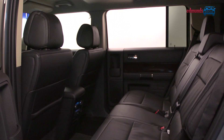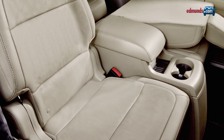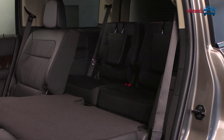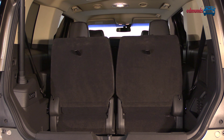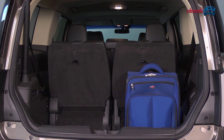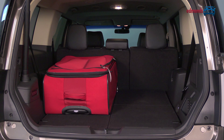You can either have seven seats or ditch the middle row in favor of two captain's chairs, which slide and recline. Those middle seats also fold and tip forward in one motion to give you access to the rear. And all the seats are surprisingly spacious, even if, like me, you're a bit on the tall side. Cargo capacity is actually quite low for this class, but thanks to the Flex's boxy shape, you'll make the most of it.